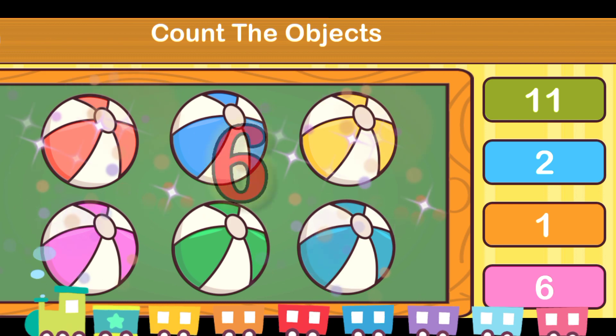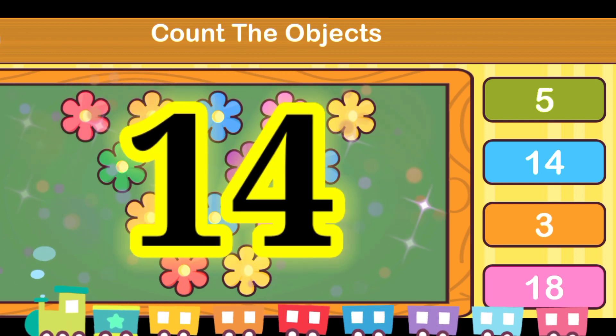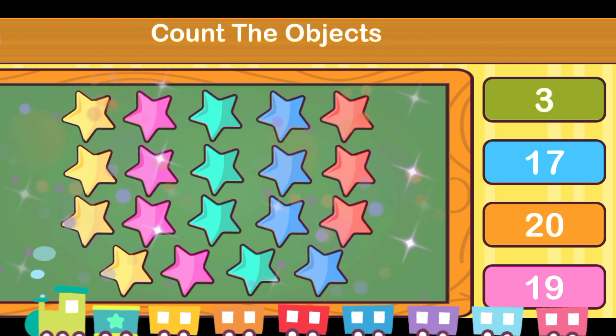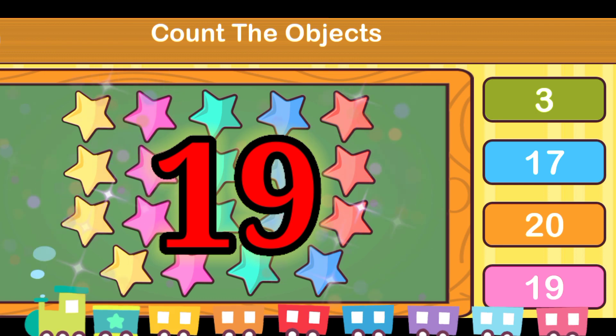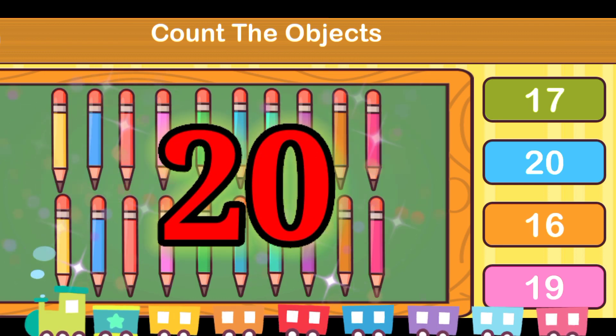Balls — it's 6. Flowers — it's 14. Stars — it's 19. Pencils — it's 20.